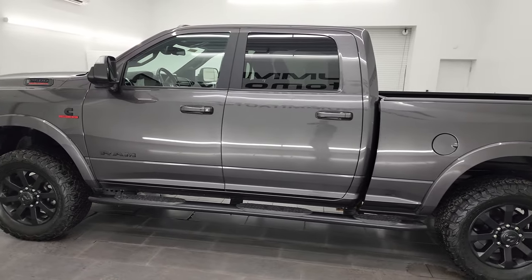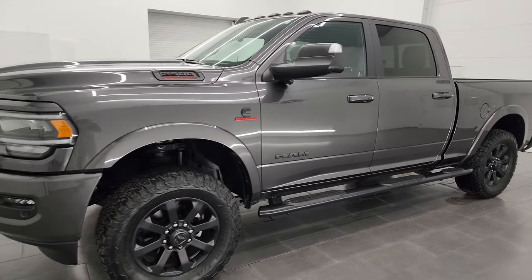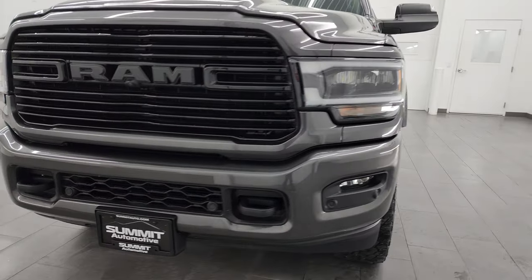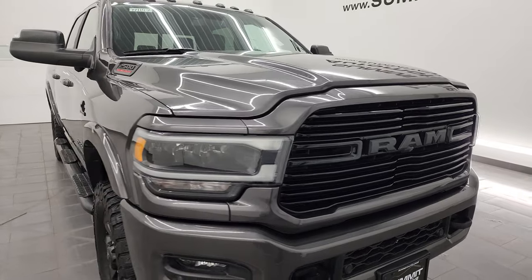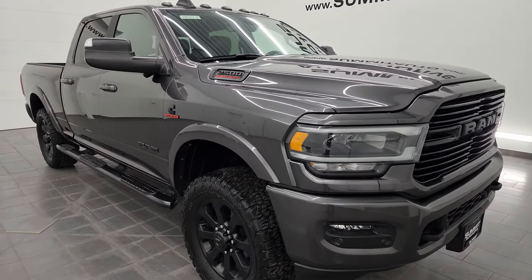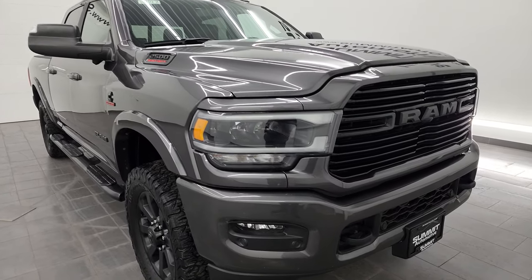This 2020 Ram 2500 has the 6.7 liter Cummins diesel engine, paired up with the 6-speed 68RFE automatic transmission. This truck has been fully safety inspected by our shop per the state of Wisconsin inspection process. It has a fresh oil and filter change, all fluids have been checked and topped off, and it is 100% ready to go.